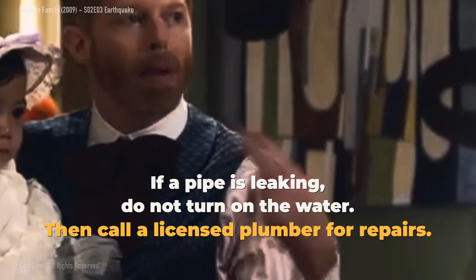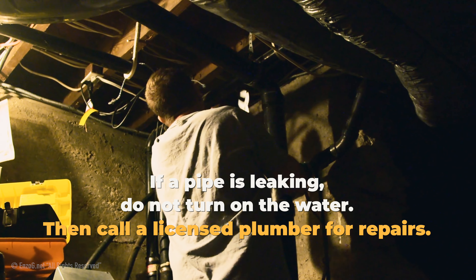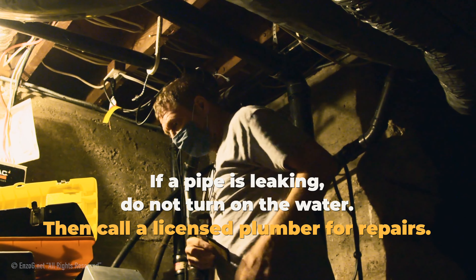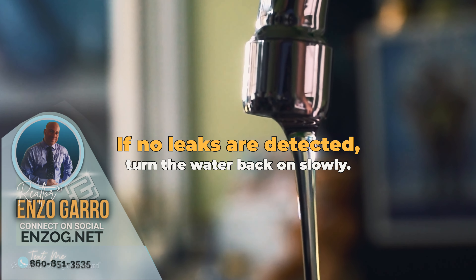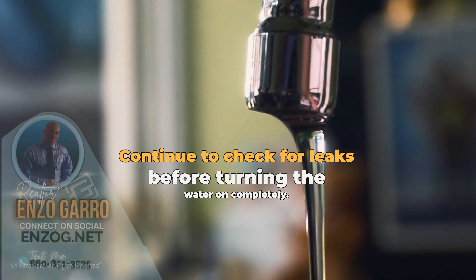If a pipe is leaking and there's water damage — water everywhere — do not turn on the water. Call a licensed plumber for repairs. If no leaks are detected, turn the water back on slowly. Continue to check for leaks before turning the water on completely.